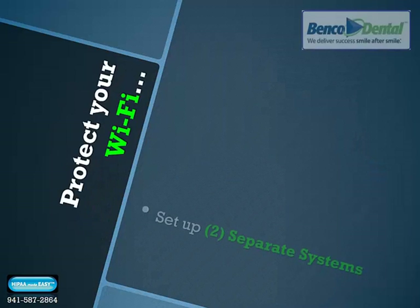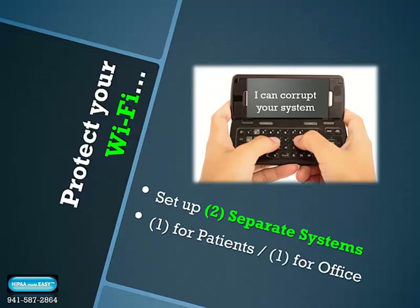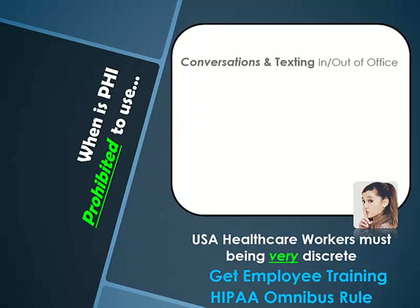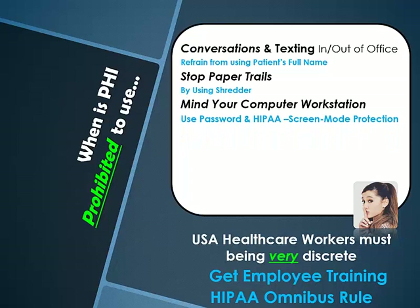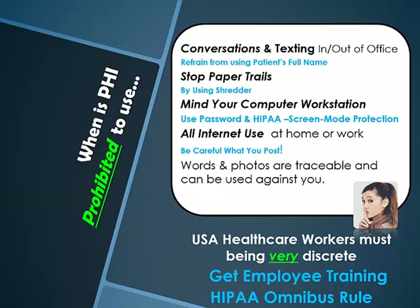Take safeguard measures to keep your office's WiFi secure. Make sure that you have two separate WiFi systems or password partitions that ensure patients cannot access your office's WiFi. Healthcare facility teams need to know what is prohibited — everything from conversations and texting rules to shredding paper, making sure computer screens are in HIPAA screen-mode protection during work hours, and proper and professional behavior when on the internet, at home or in the workplace.